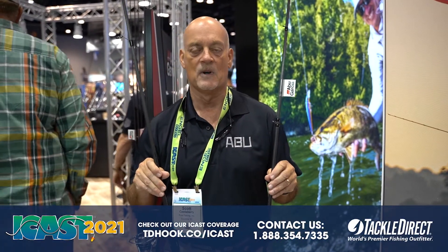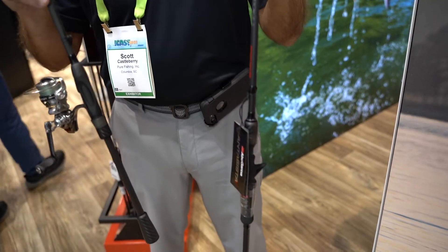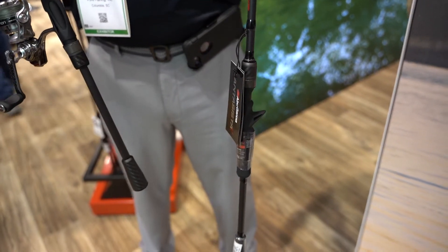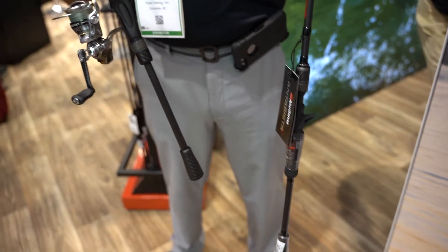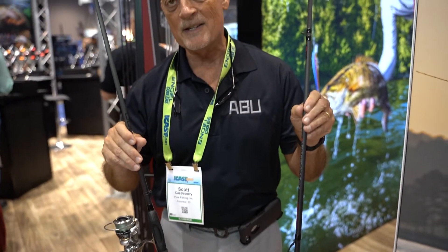Scott Castleberry of Pure Fishing here with TackleDirect talking about what's new at ICAST 2021. In our premium Abu lineup, the brand new Xenon series of rods and reels. We'll get to the reels later, but right now I want to talk about the rods. At an average of three and three quarter ounces, this is the lightest rod Abu has ever produced.